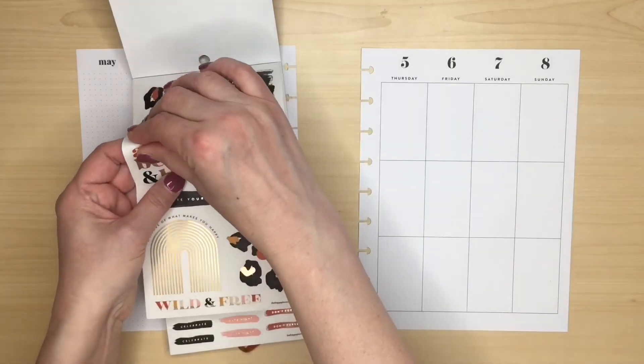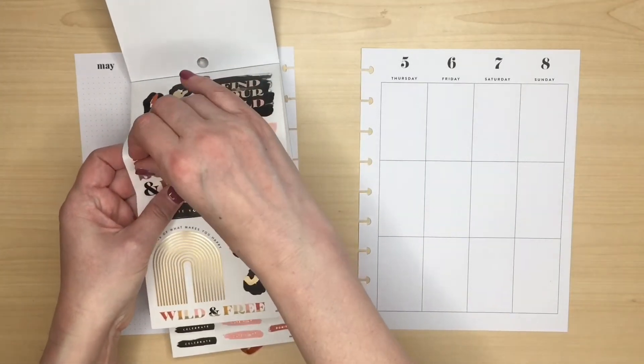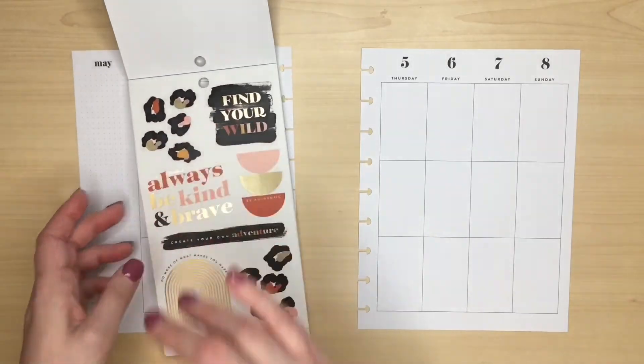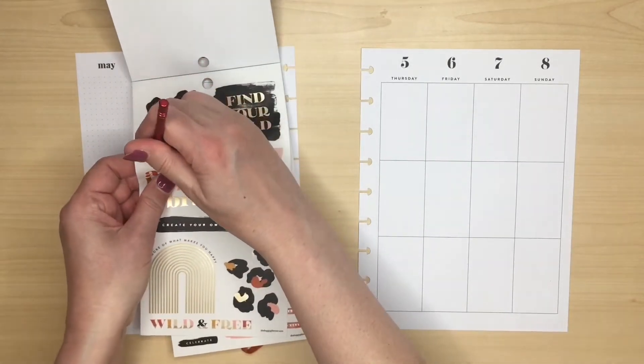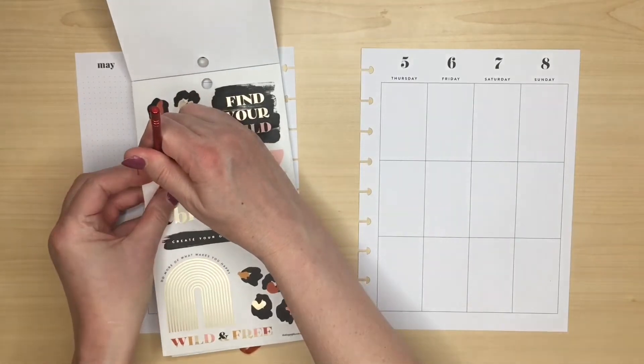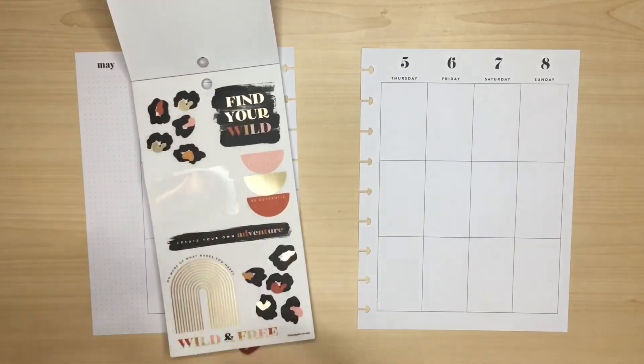Always be kind and brave. I can never get these clear stickers out so I might need to get my pokey tool to help me. Don't know about you — do you have problems with the clear stickers?